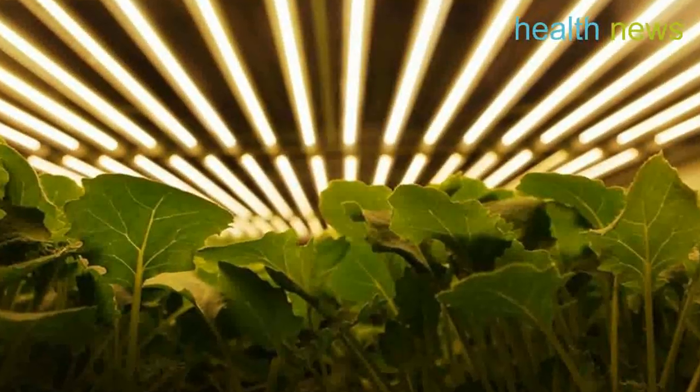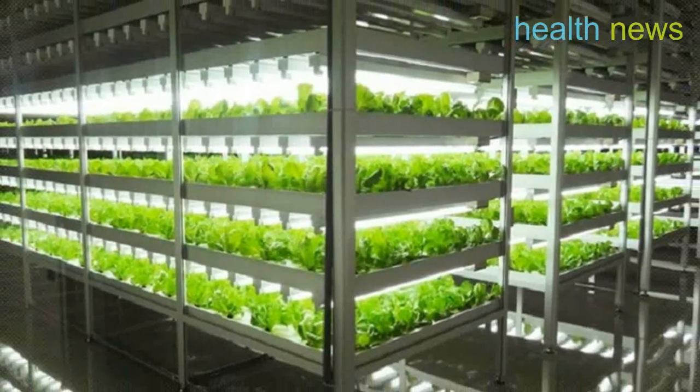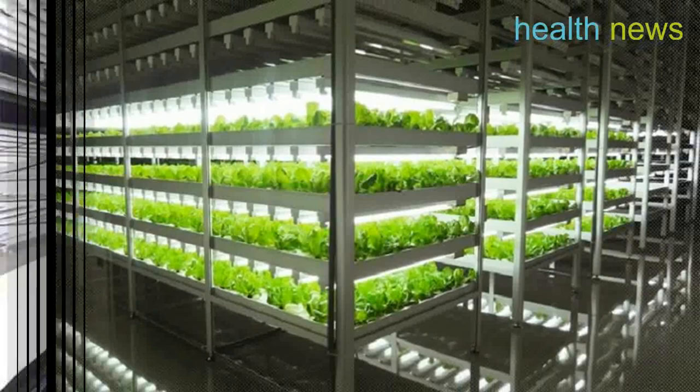Specialized LED lights and climate controls have been specifically designed to grow 250 varieties of greens, all without the need for sunlight or soil.